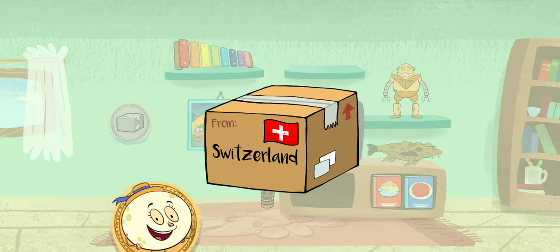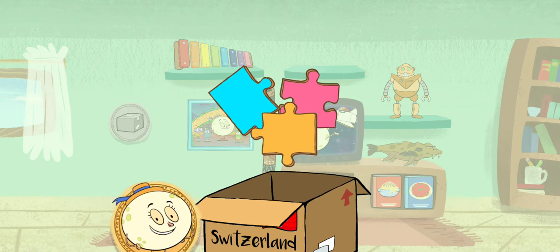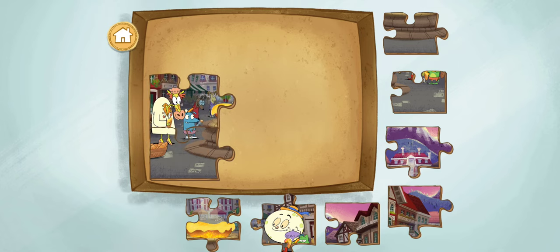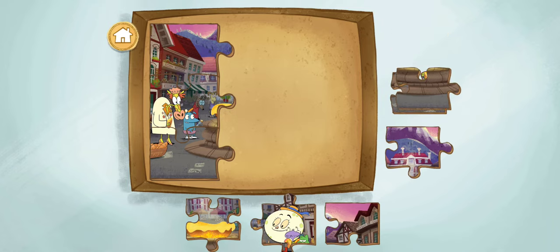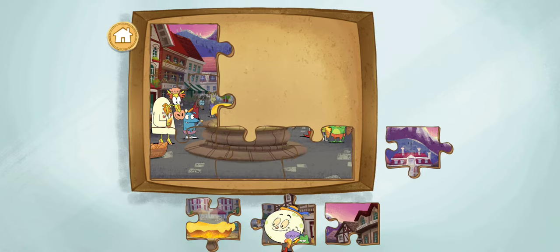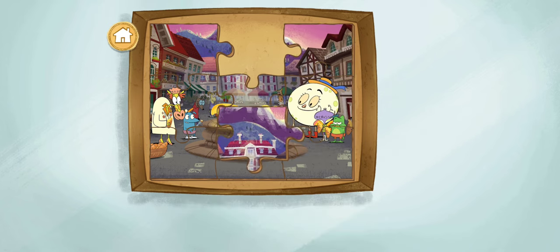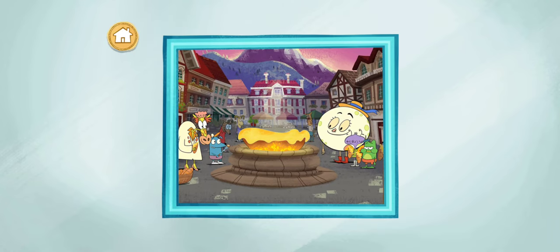A package from Geneva, Switzerland! It's a puzzle! It must be a puzzle from our visit to Geneva, Switzerland. Drag the puzzle pieces together to finish the photo. In Switzerland, all kinds of food are enjoyed, and cheese is an important part of Swiss culture — but not all Swiss cheese has holes in it! You finished the puzzle!